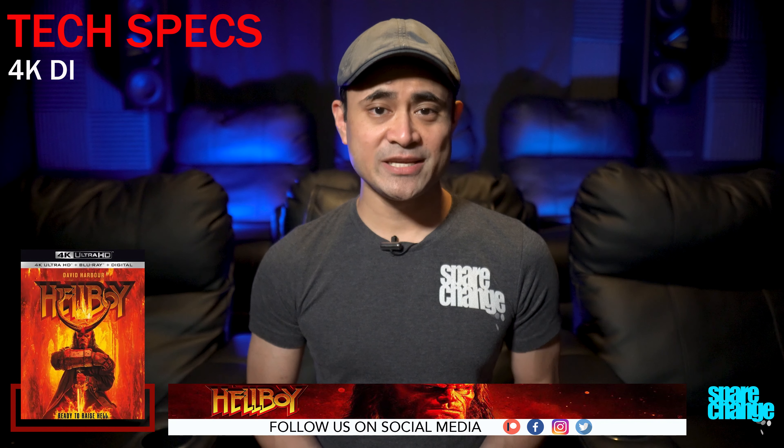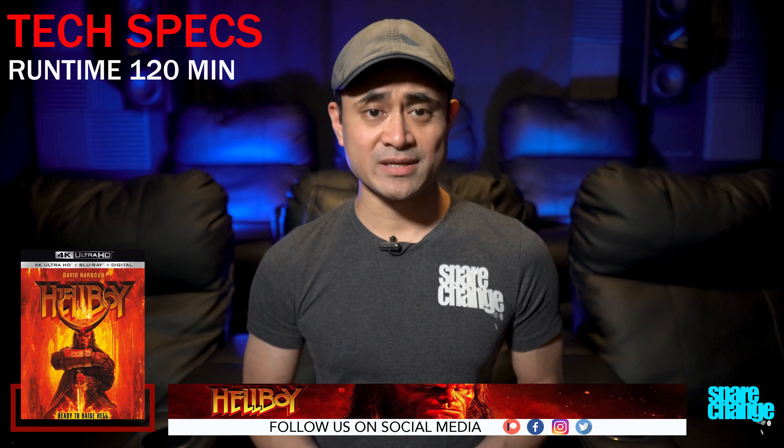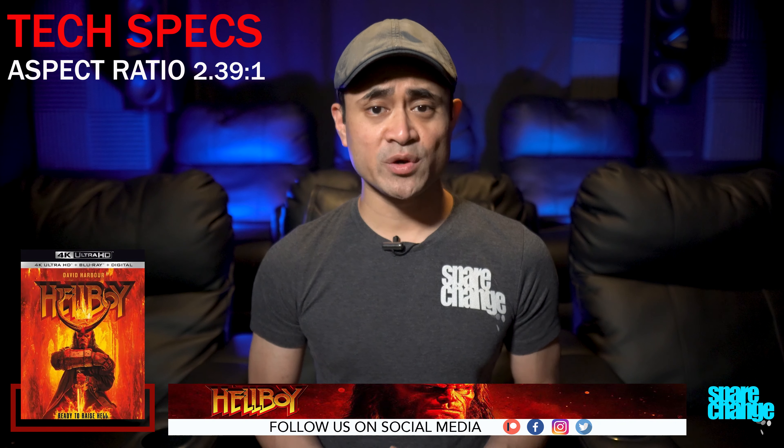I'm not here to review the movie itself. I'm just going to share with you my thoughts on the video and the audio quality. Now for a few tech specs: the movie was shot in 3.4K, it's got a 4K DI, it's rated R, runtime is 120 minutes, aspect ratio is 2.39:1, so there will be black bars in this.